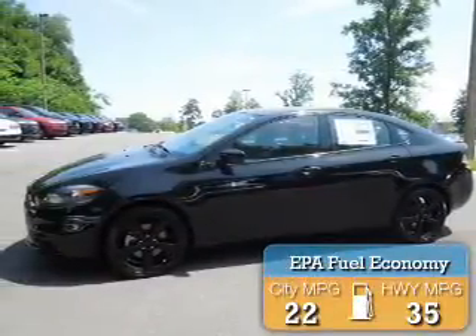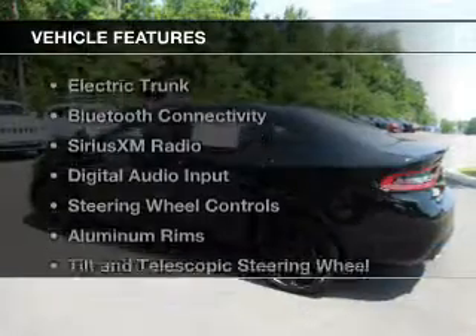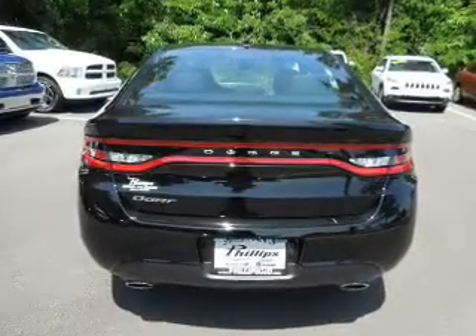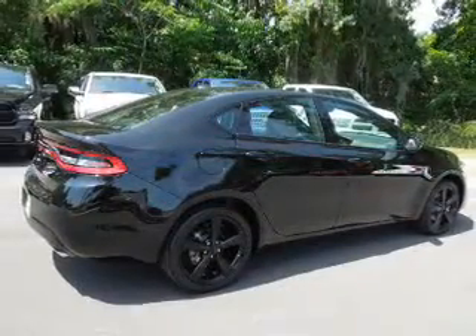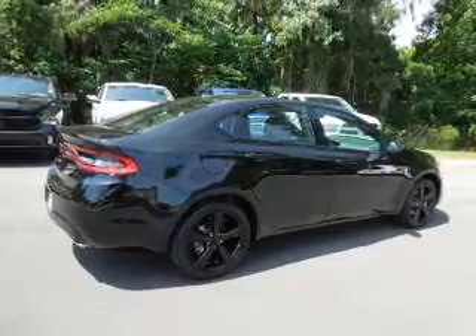Great fuel efficiency saves you money by requiring fewer trips to the gas station. The features include electric trunk, Bluetooth connectivity, Sirius XM satellite radio, digital audio input, steering wheel controls, aluminum rims, a tilt and telescopic steering wheel, an alarm system, iPod integration, and cruise control.